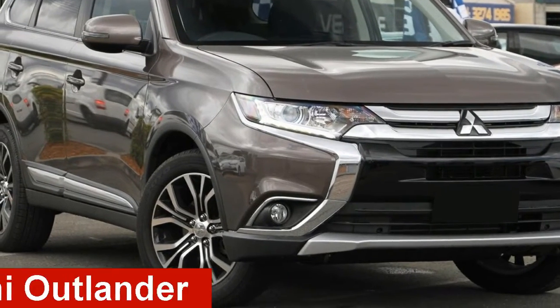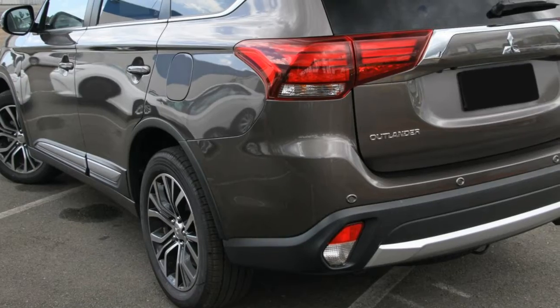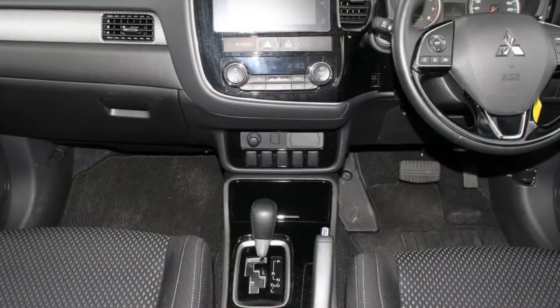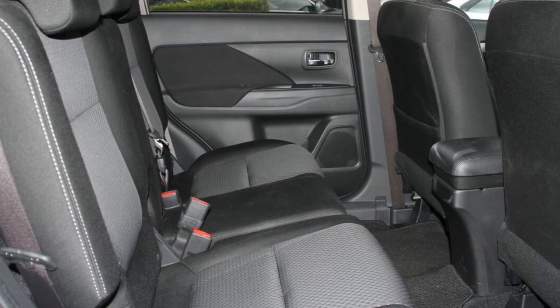Take a look at this Mitsubishi Outlander. This Outlander has an efficient 2.0-litre engine and a smooth shifting automatic transmission. The attractive grey exterior is complemented by its stylish interior. This vehicle has all the features you could dream of.